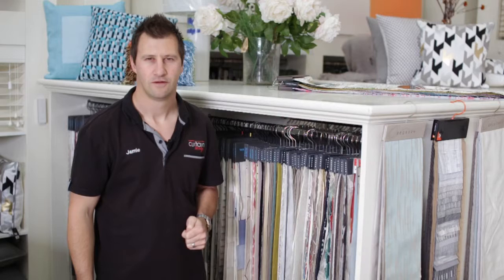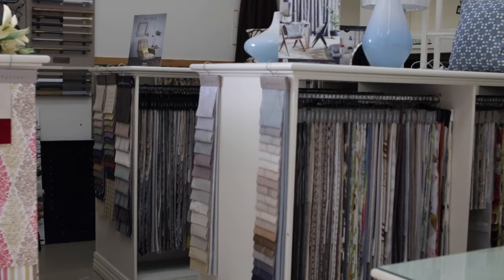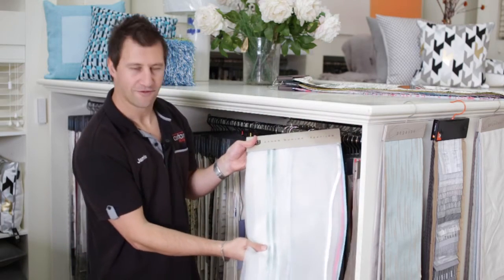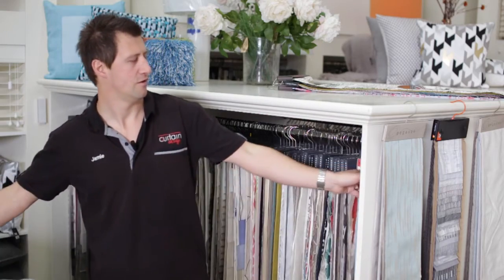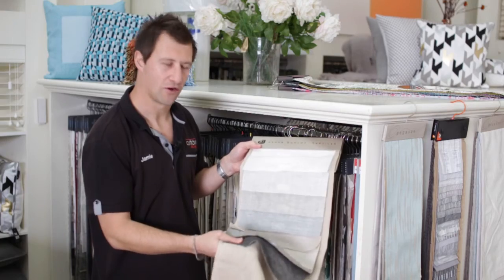That's what we really feel makes us unique and different from some of the other companies out there in the marketplace. With one of the largest fabric libraries in the Waikato, there's plenty to choose from. We've got many different options in sheer fabrics and a fantastic range of linen-look fabrics, which are going like hotcakes at the moment.